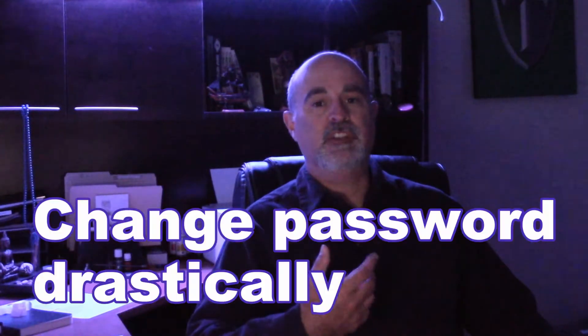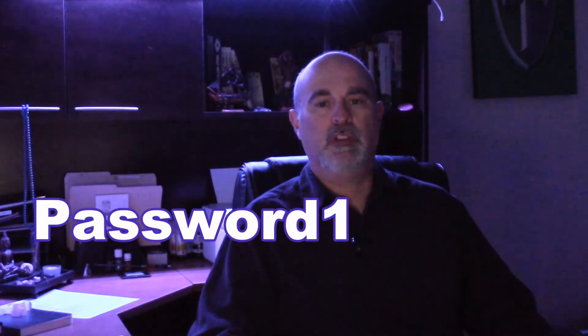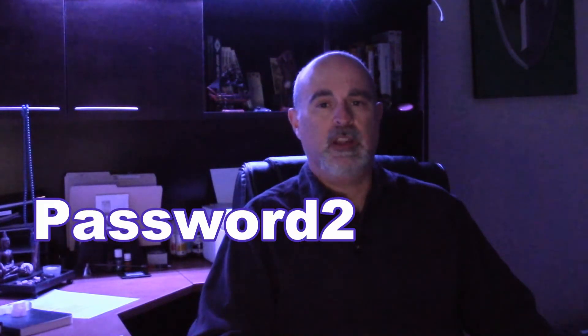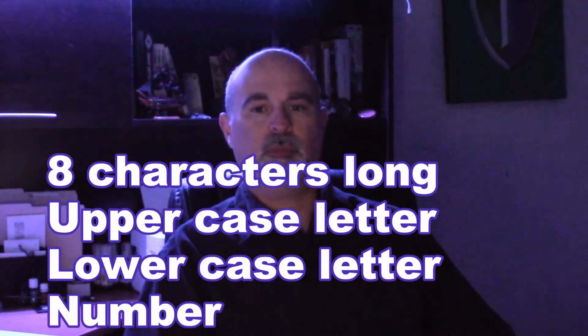There are three main things to do if your email account was hacked. The first is to change your password, and make sure you change it drastically. Don't just increase it by a digit — for example, if your password was 'password1', don't just change the 1 to a 2. That's too easily guessed, and the hacker will assume you did that. Make sure your password is at least eight characters long with an uppercase letter, a lowercase letter, a number, and a symbol.